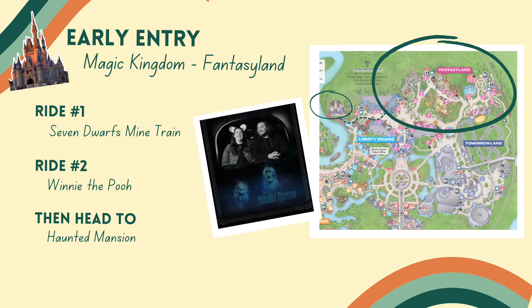If you're using your early entry time in Fantasyland, once the park fully opens you're closer to some of those other lands, whereas people rope dropping from the front of the park aren't going to be able to get to those further-away lands as quickly. So if you're being efficient, do what you can in either Tomorrowland or Fantasyland, and then right before nine o'clock — whenever the park officially opens — make your way to Adventureland and get to Jungle Cruise, because that's another ride where there'll be like a 90-minute to two-hour wait throughout the day.